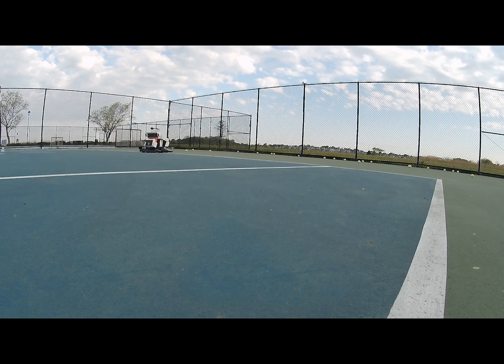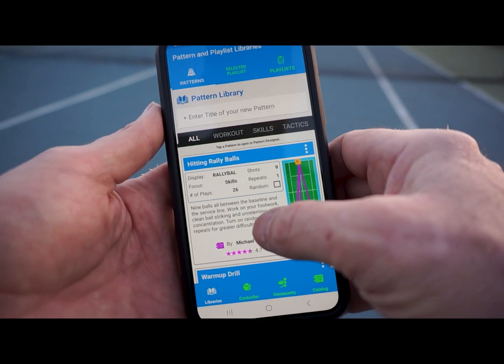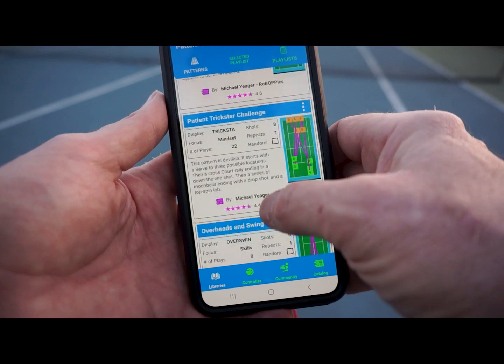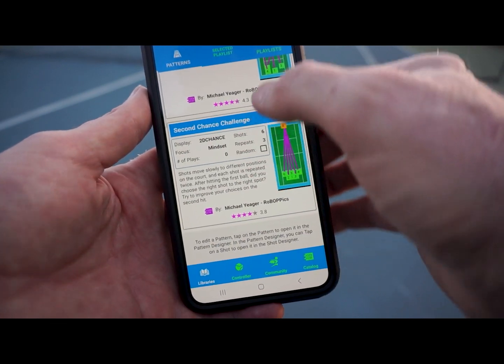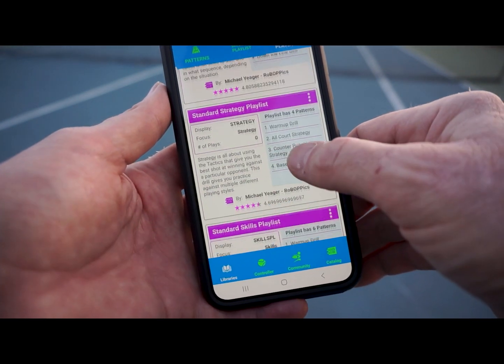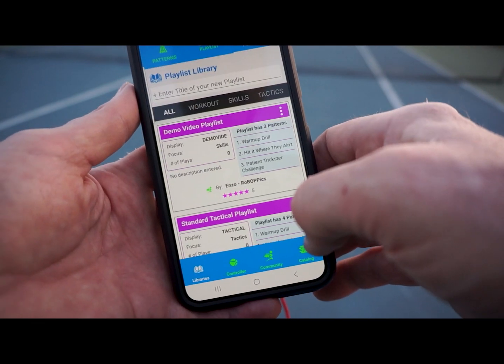This provides a significantly better simulation of competitive play. For regular training sessions, players and coaches will want to use either pre-built patterns or their own custom patterns from the Ball Bopper app's pattern libraries. These patterns can be sequenced together into a playlist to create a longer workout that the player can then repeat during daily or weekly training sessions. This is our playlist for today's demo.